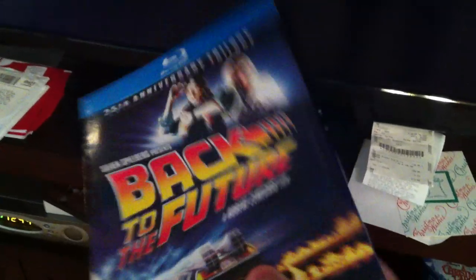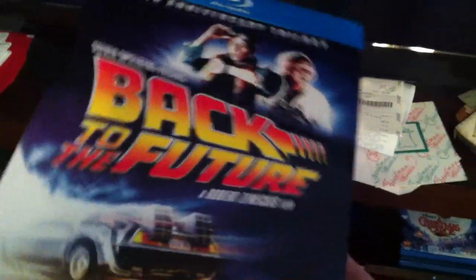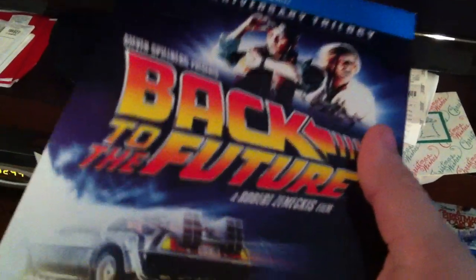I do have here the Back to the Future disc - the one where I tried to take out the disc. I did eventually figure it out, but I wanted to make it very clear that it was much more difficult than it needed to be. So I have it here in my new Blu-ray player.